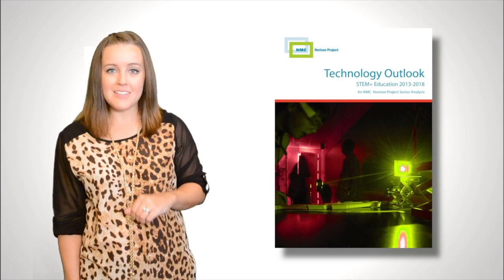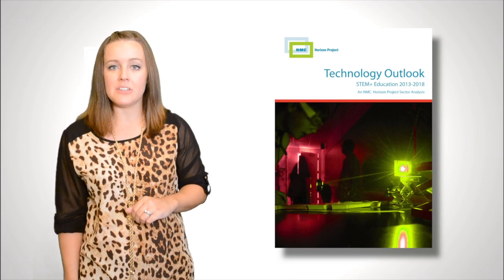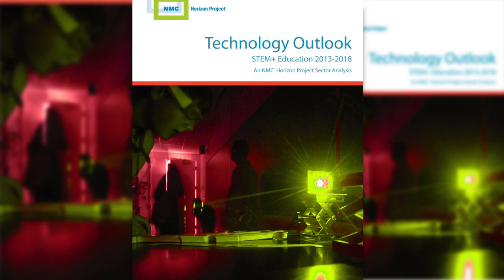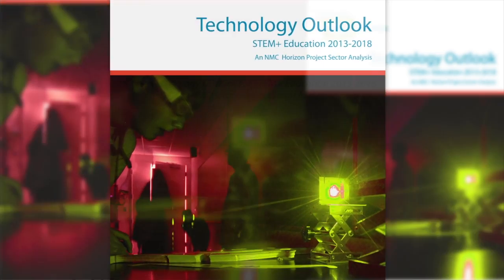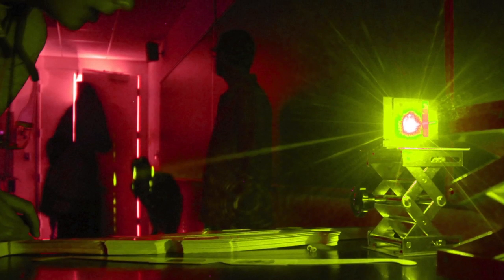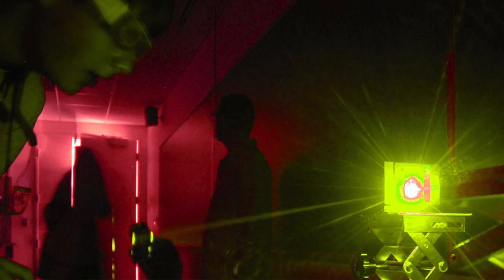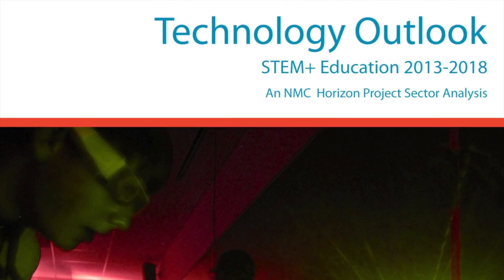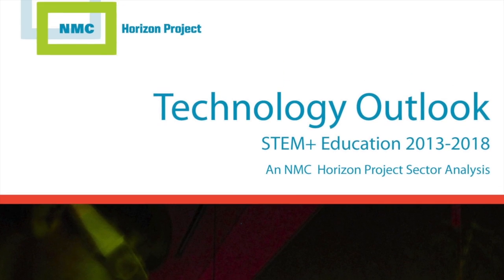The NMC Horizon Project is proud to present the Technology Outlook STEM Plus Education 2013-2018, an NMC Horizon Project Sector Analysis. This report is a collaboration between the New Media Consortium, CSEV, UNED, and the IEEE, and made possible by a grant from CSEV. The Technology Outlook for STEM Plus Education was produced to explore emerging technologies and forecast their potential impact expressly in a STEM Plus context.